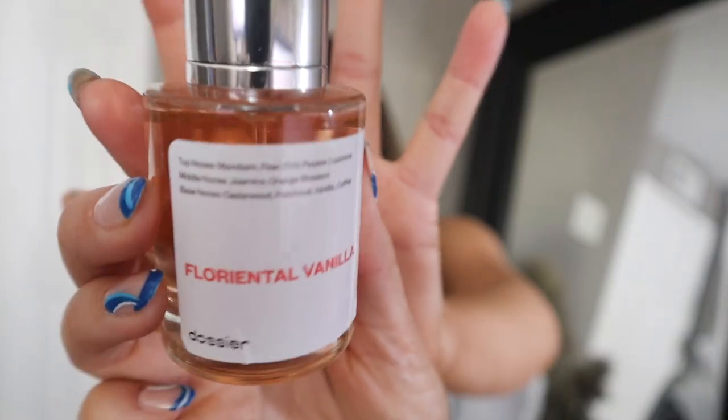Dossier makes their perfumes even cleaner than the Sephora Clean list — no toxic chemicals, nothing bad for you — and you can get it at a fraction of the price. Their perfumes are all around $30. They sent me this one; it says 'iconic scents, designer quality, no markups' and comes with a beautiful card describing the scent. I went with the Florental Vanilla, inspired by YSL's Black Opium. The top notes are mandarin, pear, pink pepper, and licorice; middle notes are jasmine and orange blossom; base notes are cedarwood, patchouli, vanilla, and coffee.